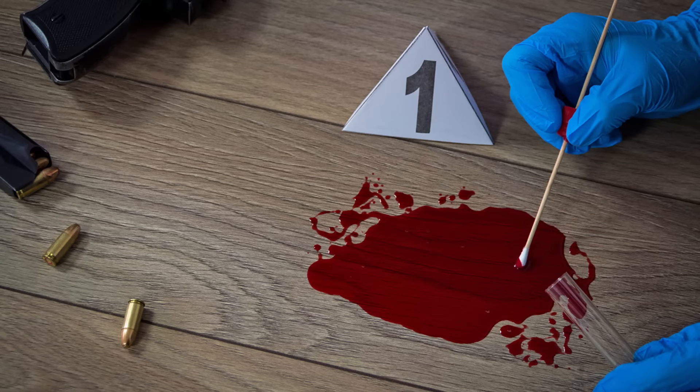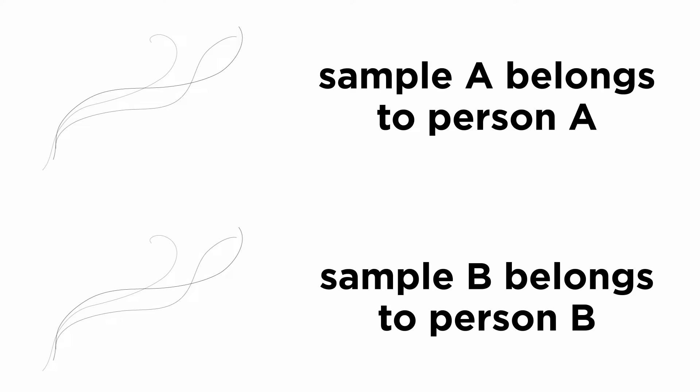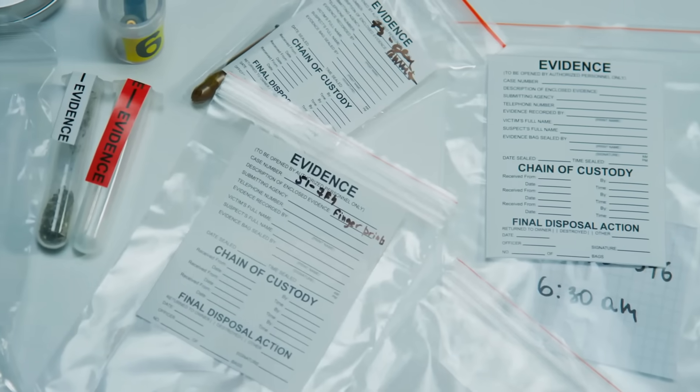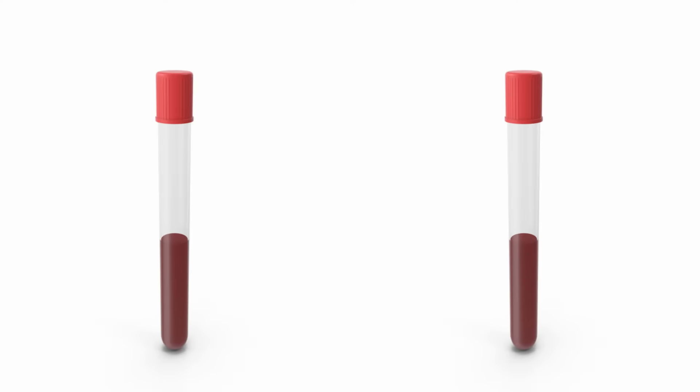For one, a crime scene is a complicated mess, and you don't want any investigator to get confused by evidence of similar nature. Two strands of hair at two different places look similar, so what's the harm in collecting them together? Because they are always to be presumed as belonging to different sources until analyzed in the laboratory. Crime investigation is a continuous process until the evidence is presented in the courtroom. Evidence from different crime scenes is often sent to the same laboratory, and if not properly marked, it will lead to more confusion.